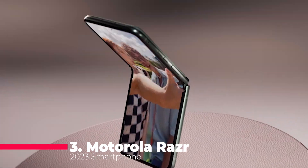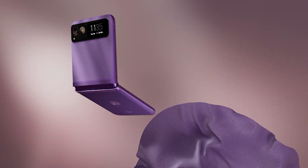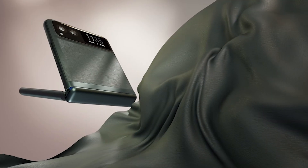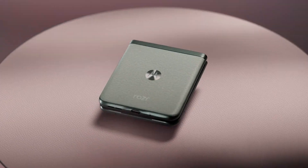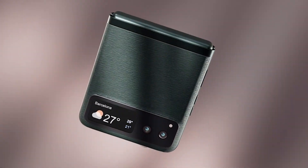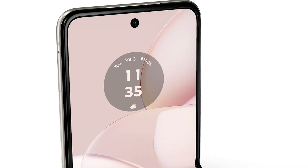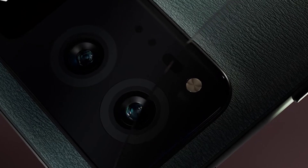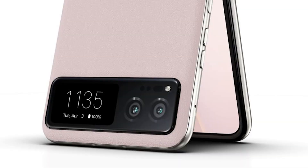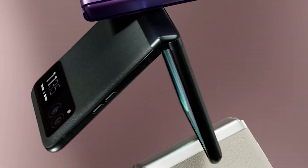At number 3, we have the Motorola Razr 2023. This iconic foldable design is back and better than ever with a pocket-friendly flip design, fun trendsetting colors, and a vegan leather finish. It's compatible with T-Mobile 5G and Verizon 5G, and it works with all major 4G US carriers, including Verizon, AT&T, and T-Mobile. The Motorola Razr 2023 offers all-day battery life with a 4,200 mAh battery, Turbo Power 30-watt charging, and wireless charging options, ensuring you stay powered up throughout the day.